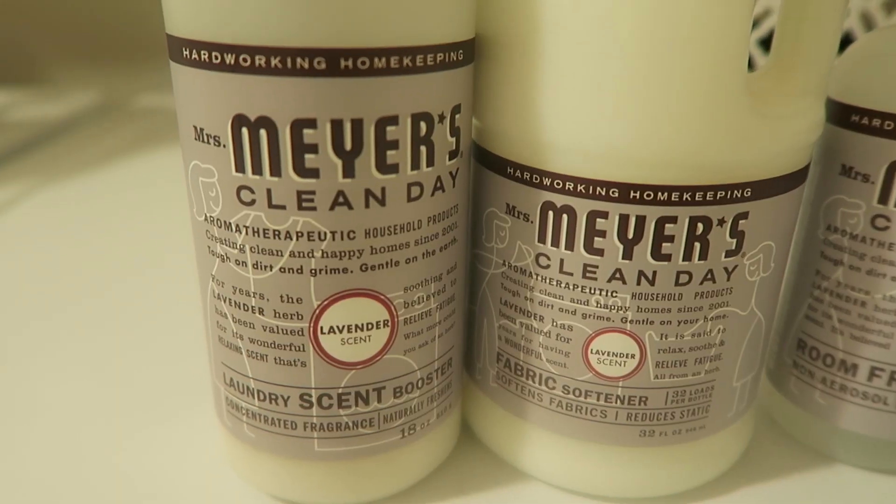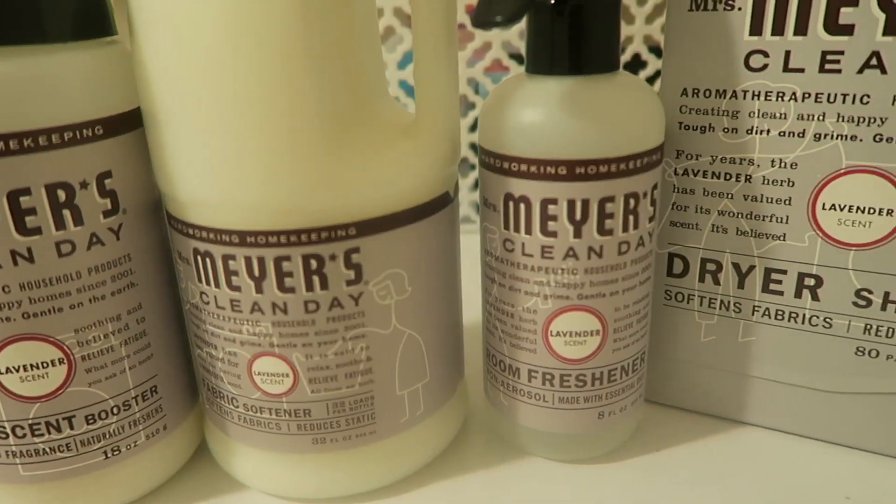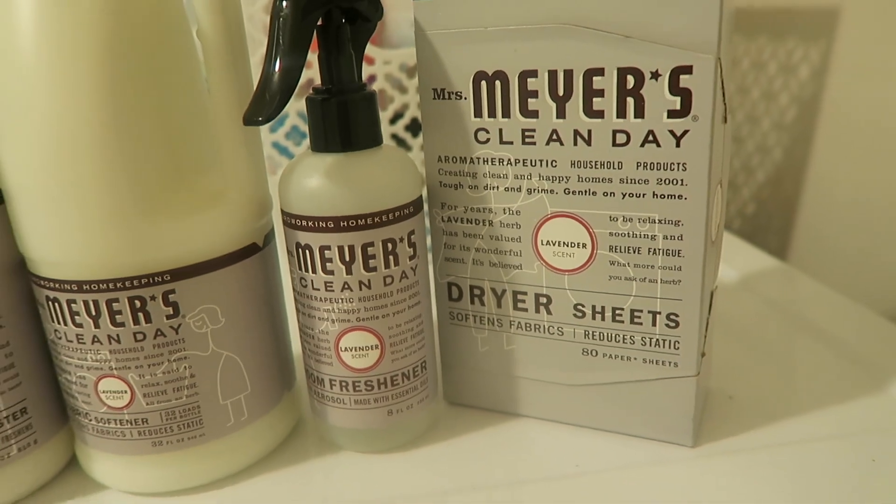This final product I've been obsessing over is the Mrs. Meyers Lavender Fabric Softener. I use the crystals and this fabric softener because I like my sheets and blankets extra soft. What I love is that everything is coordinated — from the detergent to the fabric softener to the crystals to the dryer sheets, the lavender in the dryer balls — and then every single day when I spray that room freshener, everything smells so clean, fresh, and perfect for spring.